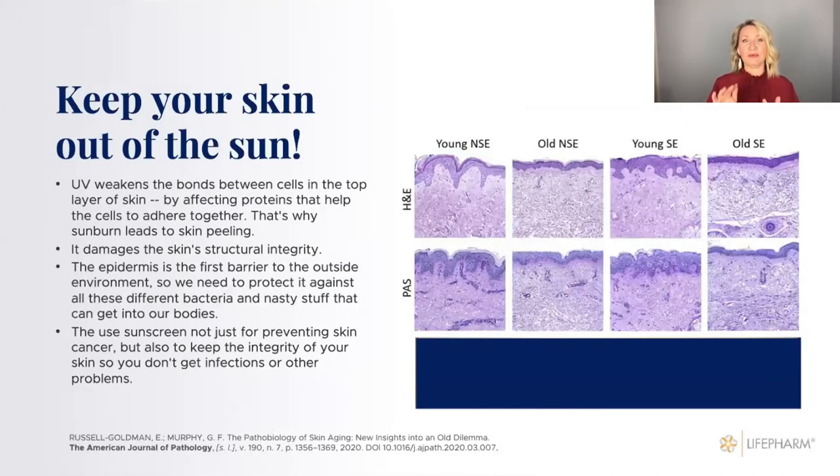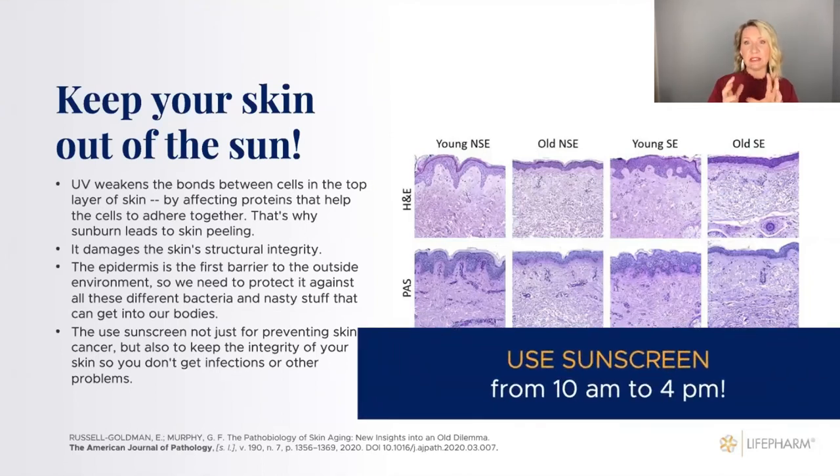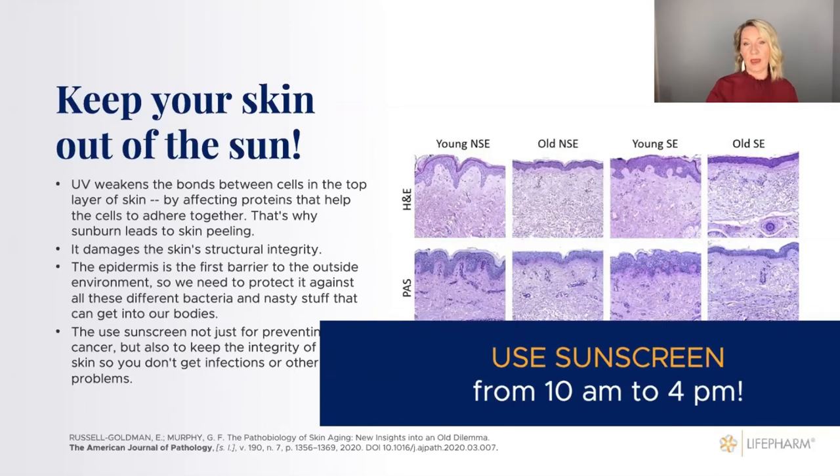It's extremely important to keep your skin protected from the sun. This study shows young skin not exposed to sun versus old skin not exposed, compared to young and old skin with sun exposure. The old skin with sun exposure becomes thinner, more rigid, and doesn't absorb nutrients as well — it really damages skin integrity and surface. That's why it's very important to use sunscreen, especially from 10 AM to 4 PM.